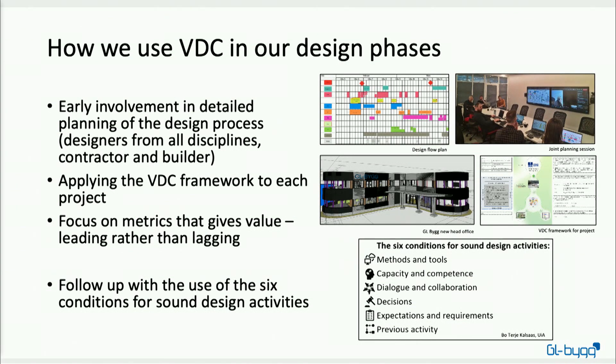Moving on to how we use VDC in the design phase. First, we focus on the early involvement of all the disciplines involved in the specific project, where we lay a plan from finished design all the way back to the start. We try to get all the disciplines to state what they are going to deliver, at what time, and what they need from the other disciplines to finish on time.